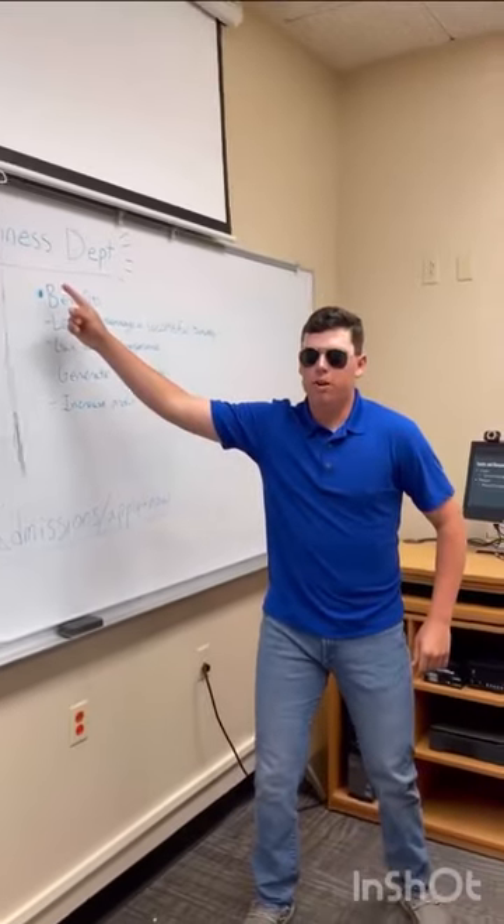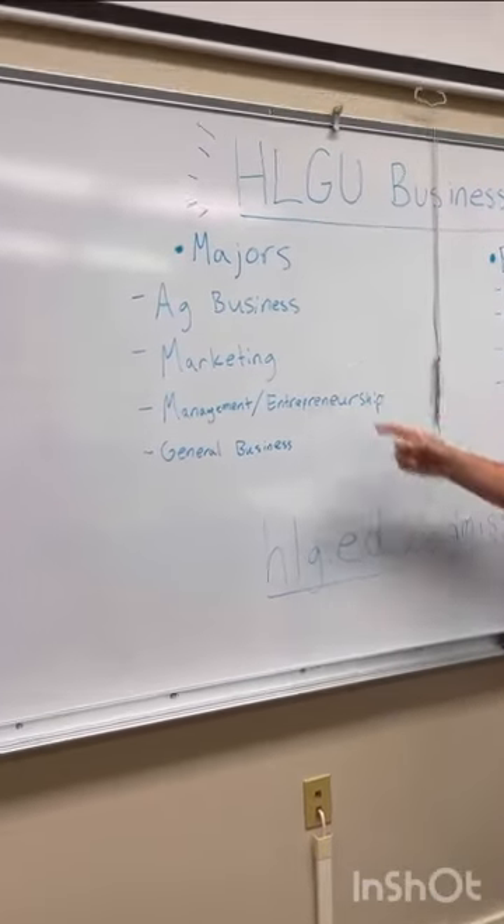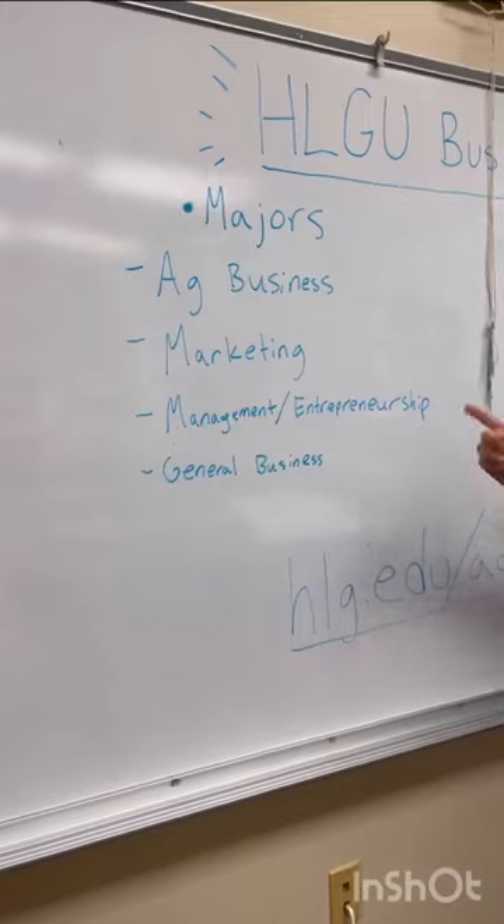The HLGU Business Department. We have majors under business administration that include ag business, marketing, management and entrepreneurship, and general business.